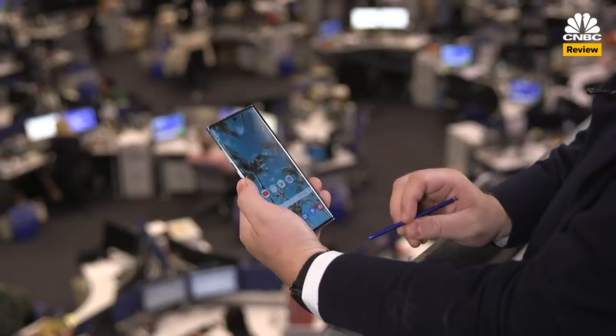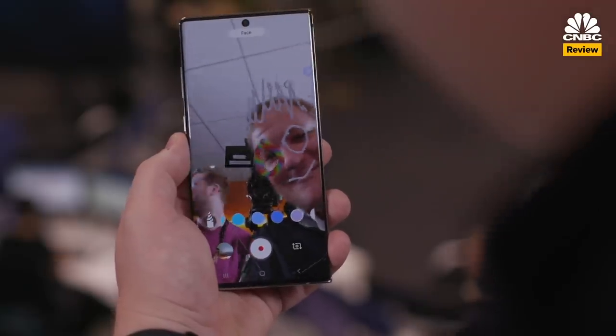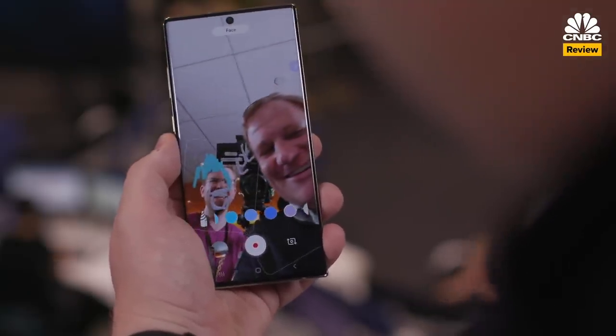AR Doodle is sort of a gimmick, but it's cute. You can draw things on yourself or your friends and it sticks to them while you move around, or you can just draw in the space around you. I don't know what I'd use this for, but it's there.